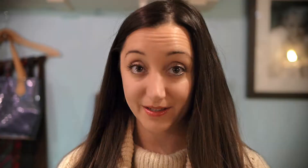In this 1960s dress, the label says Pure Silk. This was more like bragging rights, not because it was required. It also says Made in Royal Crown Colony of Hong Kong. This will help you date a piece.